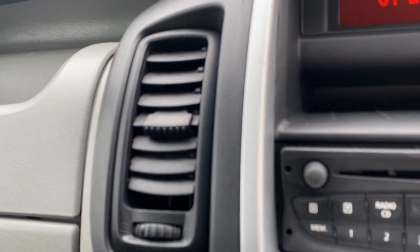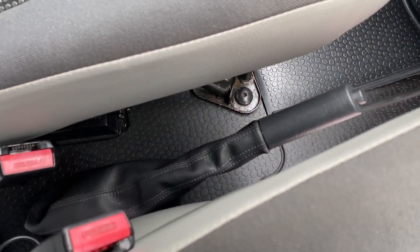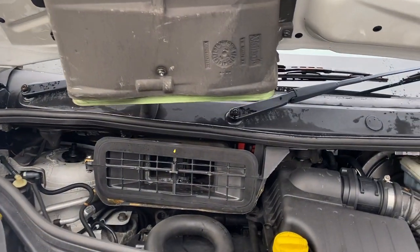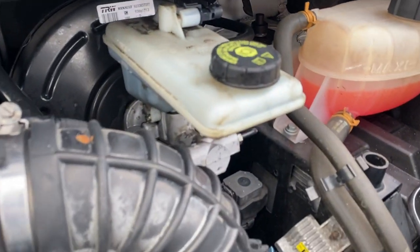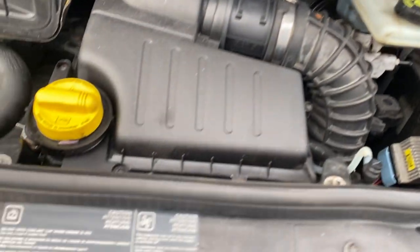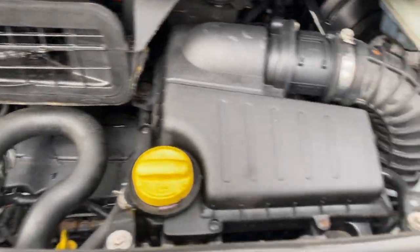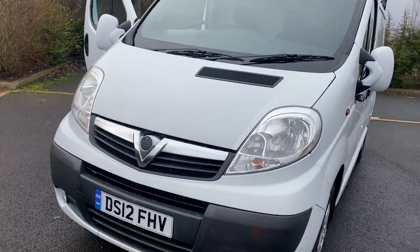Vents on both sides looking pretty good. In between the seats — clean and tidy, no debris down there. Looking underneath the bonnet: coolant is the correct colour with no contamination — all good. That's your brake fluid there. Oil filler and dipstick are there. All pretty good under there.